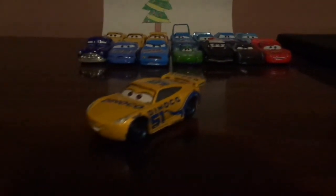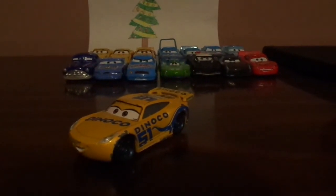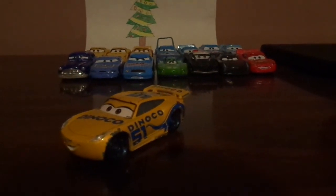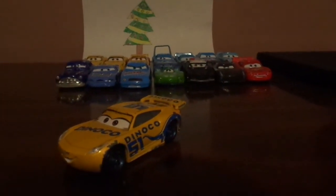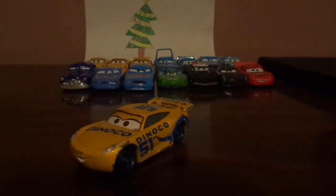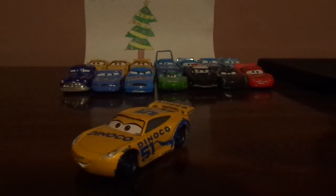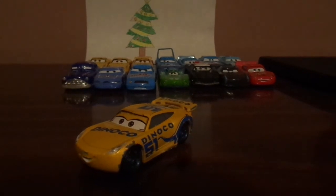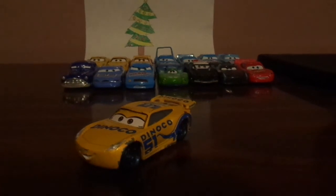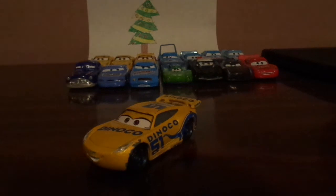Oh, and I forgot to mention — I believe Cruz is a 2017 CRS Coupe, although I also believe that Cruz is a 2005 Aston Martin. What do you guys think?